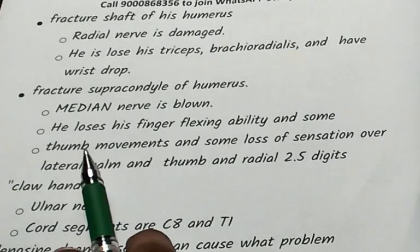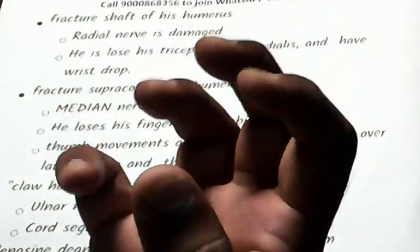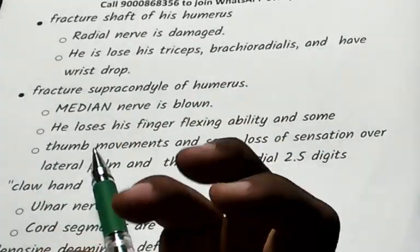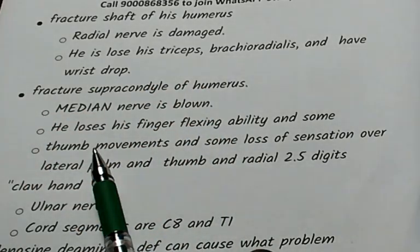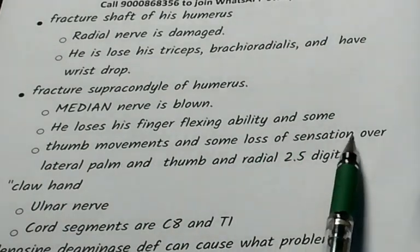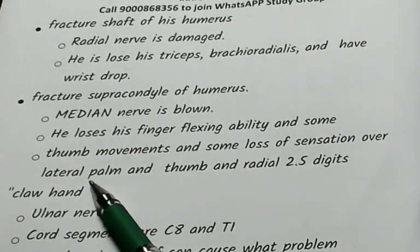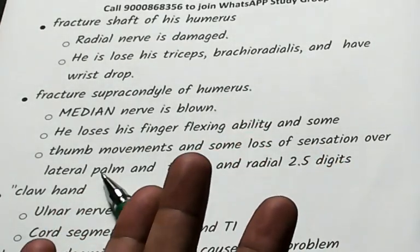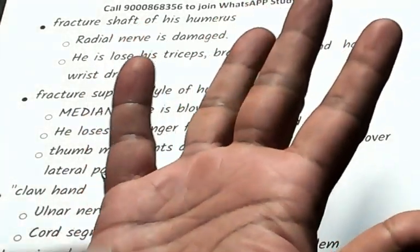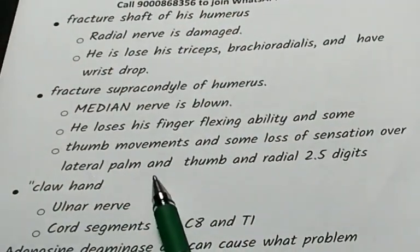With median nerve injury: the ability to flex the fingers is lost, some thumb movements are lost, and there is loss of sensation over the lateral palm.